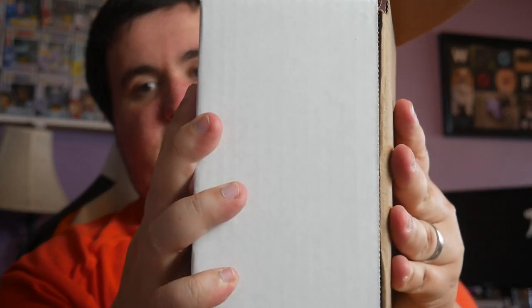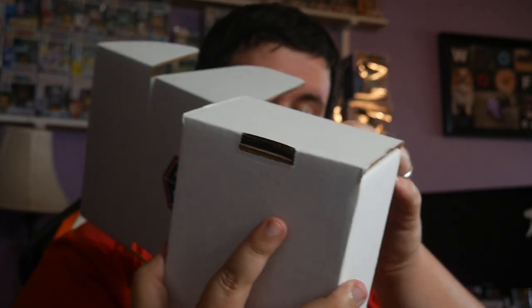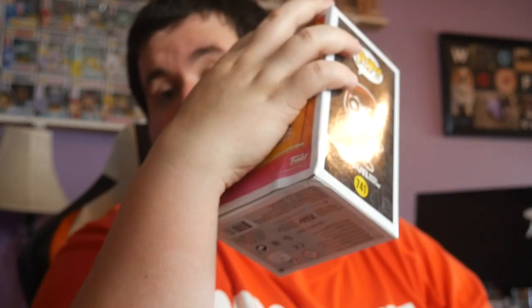Alright, box number three — convention exclusive Miguel. Oh, this one's crunched. That one's crunched, but like I said, $10, and the front of the box looks great. It's just on the back.